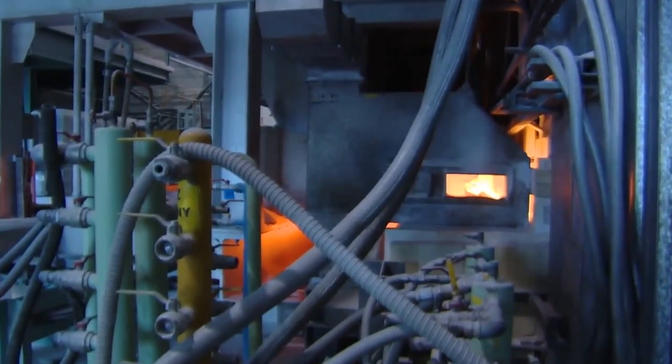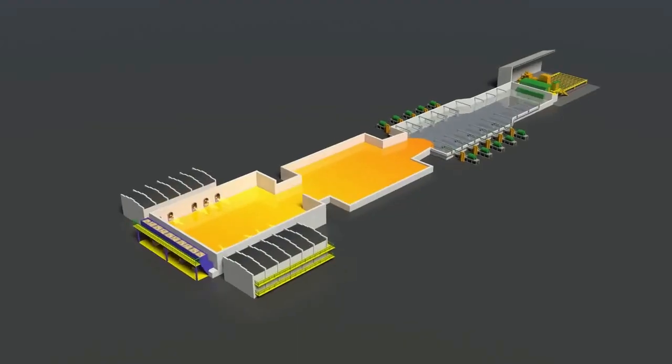The ingredients are loaded into a furnace where they are mixed and begin the melting process. The molten mixture is heated to 1700 degrees Celsius to produce a consistent, well-mixed liquid.